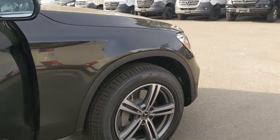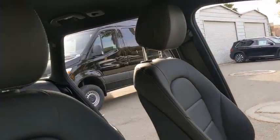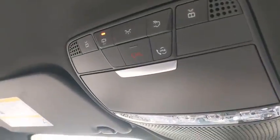Here are some of this vehicle's great options: backup camera, keyless entry, power passenger seat, steering wheel audio controls, remote engine start, stability control, traction control, power lift gate, anti-lock braking system, and all wheel drive.